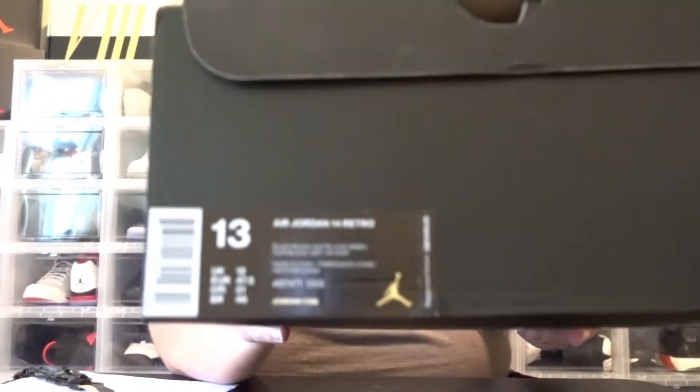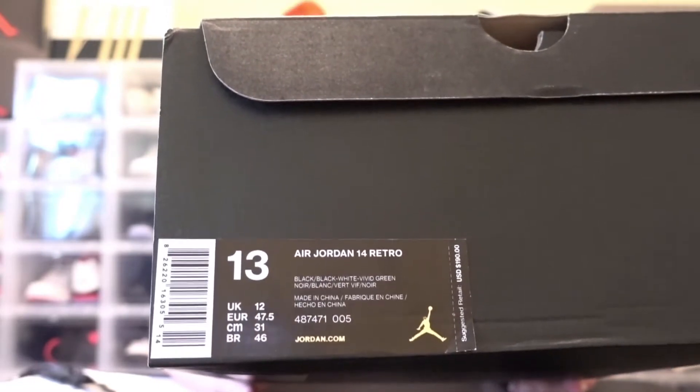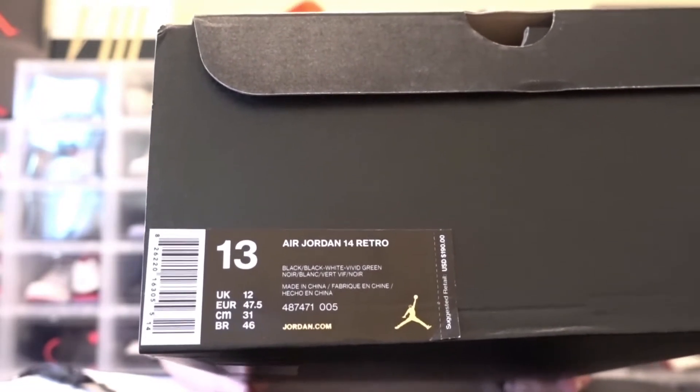These just came out I think a week ago. You got the new Jordan 14 in that oxidized — I forget the exact color — green with the black leather on it.